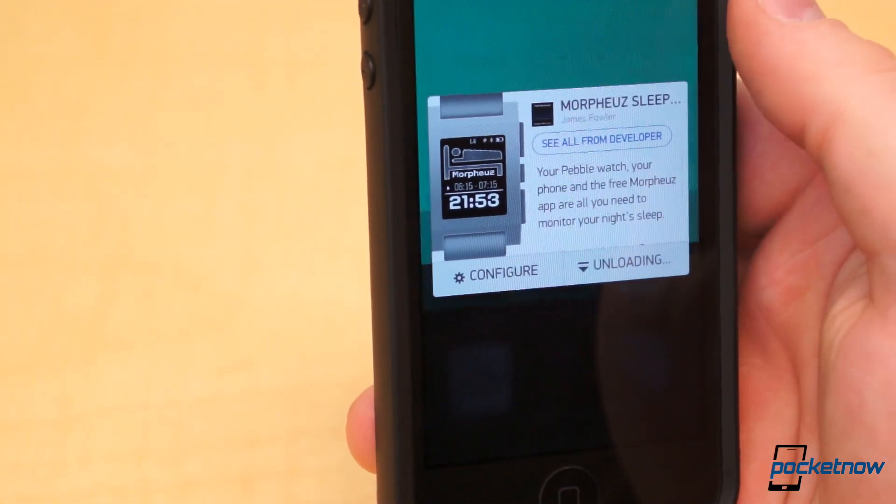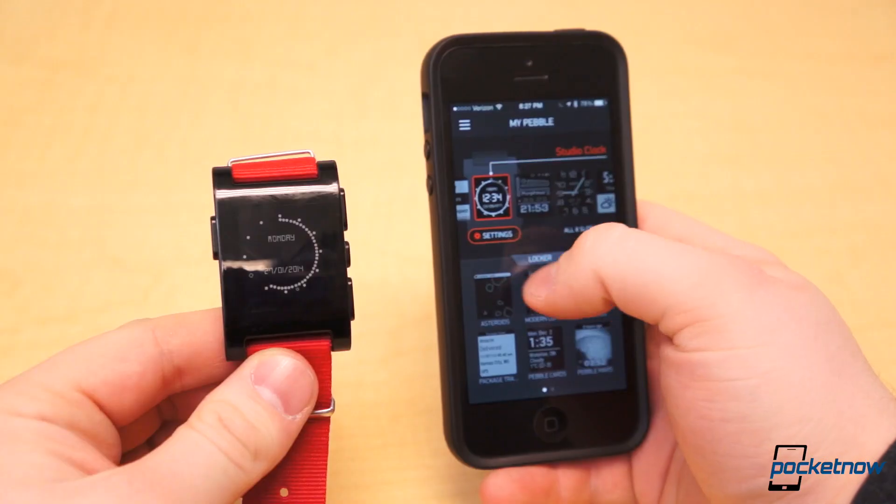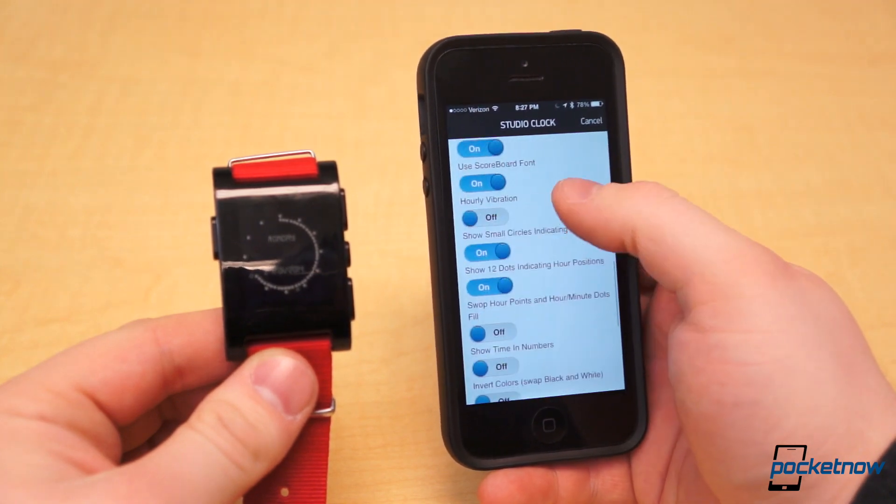Tap one to bring up a pop-up window. From there, you can load, unload, or delete the watch face or app. And if there are configuration settings, a configuration button will be available in the pop-up or beneath the selected watch face or app.